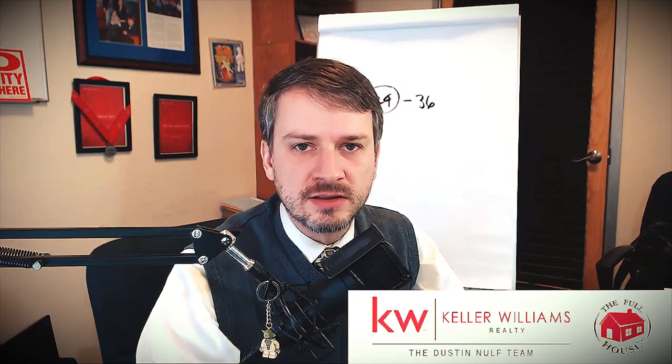Hey everyone, it's Dustin Nolfe with Keller Williams Realtees, the Dustin Nolfe team and Full House LLC, Pittsburgh Property Management. How are we all doing today?